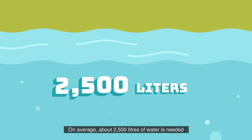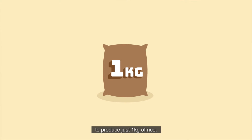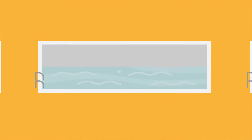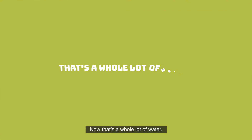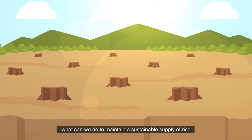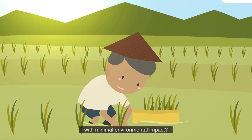On average, about 2,500 liters of water is needed to produce just 1 kilogram of rice. To produce 300,000 tons of rice, you would need enough water to fill 300,000 Olympic-sized swimming pools. Now that's a whole lot of water. With depleting natural resources worldwide, what can we do to maintain a sustainable supply of rice with minimal environmental impact?